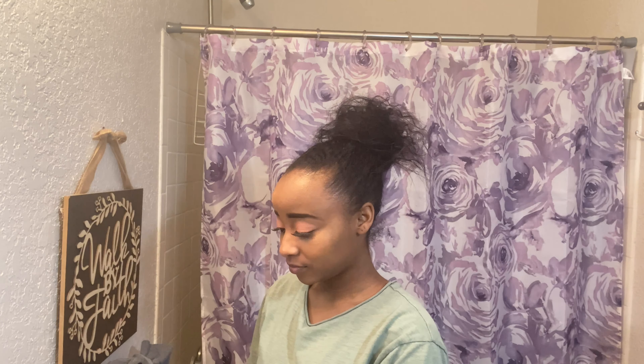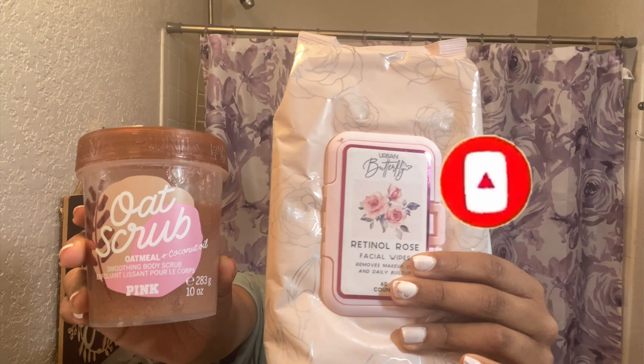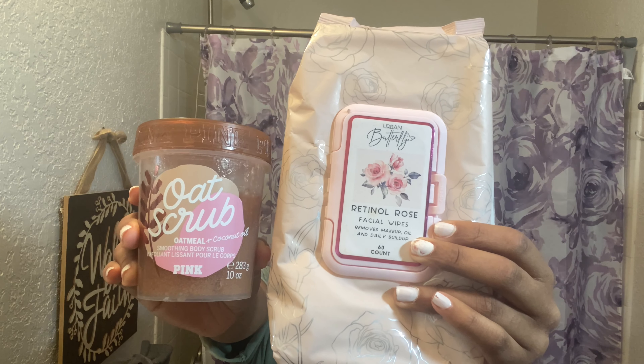Hey everyone, welcome back to my channel! I'll be showing you what I usually do before I go to bed on school nights. Make sure you subscribe and click that notification bell so you can be part of the family. I usually use an oat scrub in the shower, and I use rose-scented makeup wipes to take off my makeup.